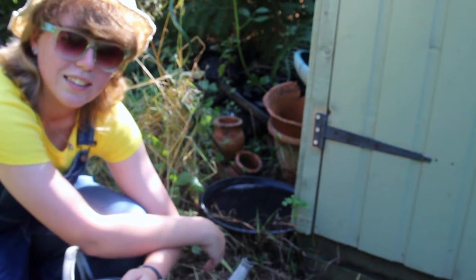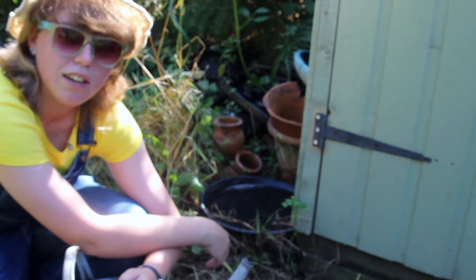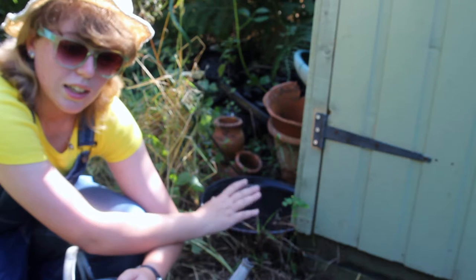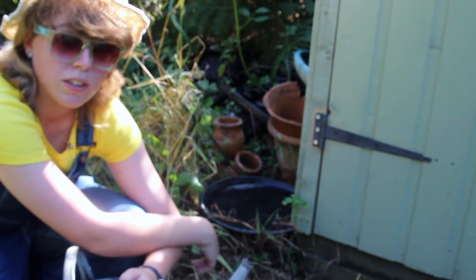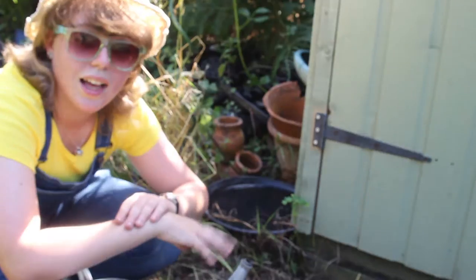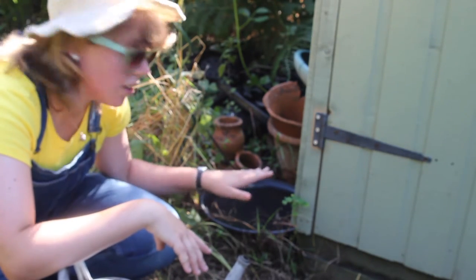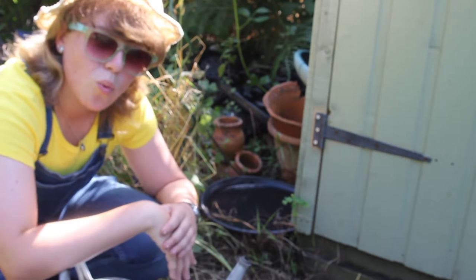You don't need very much - an old bowl, saucepan lid, whatever you have to hand, something that might just be kicking around at the end of the garden. Fill a little bit of water into it, keep it fresh and topped up every day, and you'd be surprised what a difference it makes.